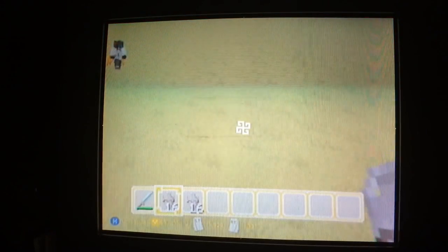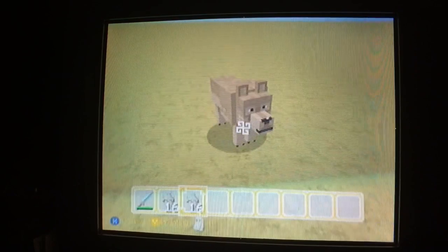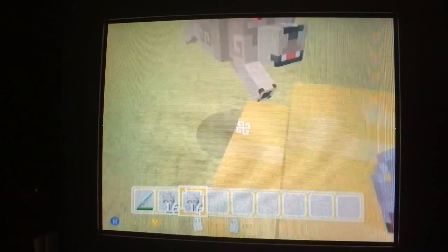So we have the wolf. This is what it looks like when it's not tamed, and you saw what it looked like over there when it was tamed. Let's see if we spawn in a sheep. That's what it looks like when it's mad.